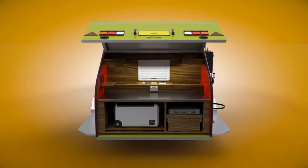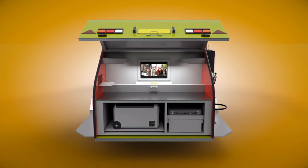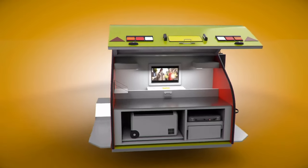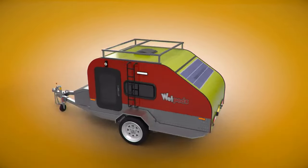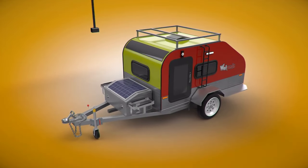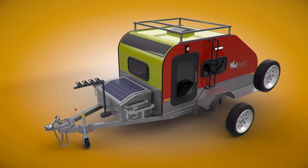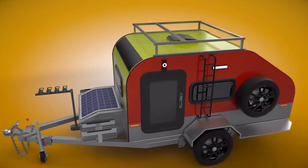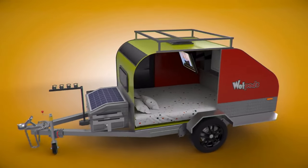Customization options include cabinetry colors, storage box and checker plate colors, and more. Based on the model, it can sleep one to four adventurers and has a kitchenette, stargazing window, TV, fridge, stove, water tank, electric pump, lithium battery, Bluetooth speakers, awning and more. Wotapod, Qpod and Bosspod Teardrop Caravans cost $22,990, $27,990 and $29,990 respectively.